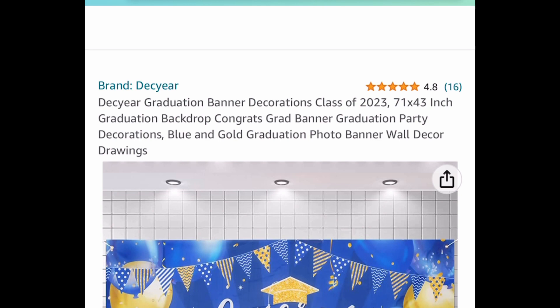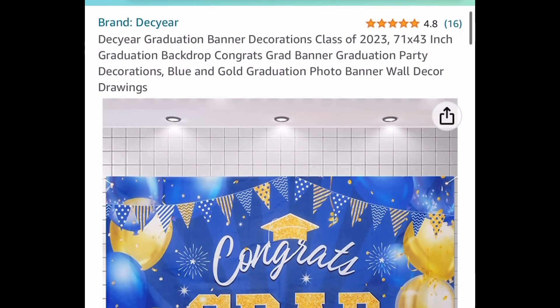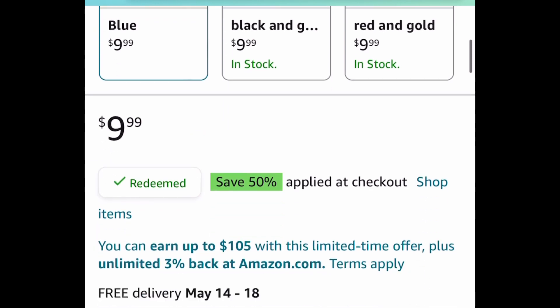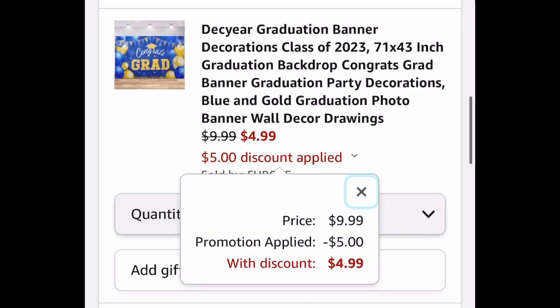Here we have this graduation banner — it's 71 by 43 inches and is currently priced at $9.99. You can select from different colors or three styles to choose from, but go ahead and put in a code and drop it down to $4.99.